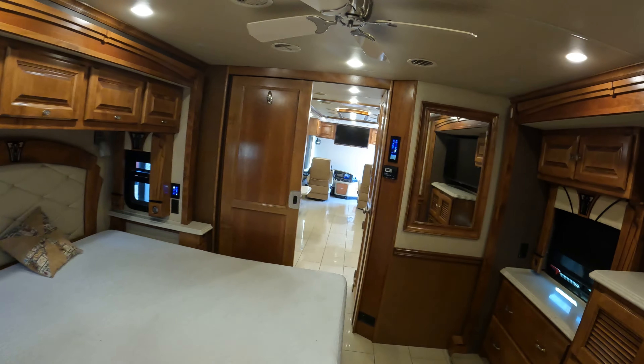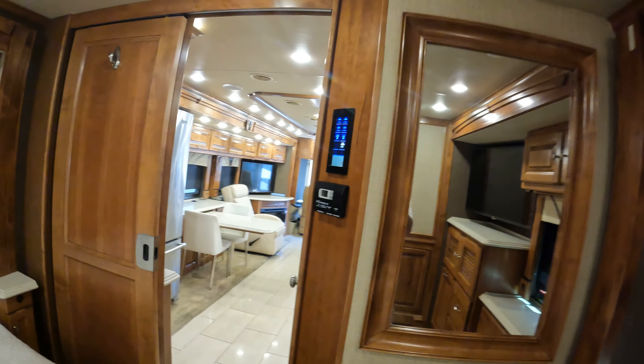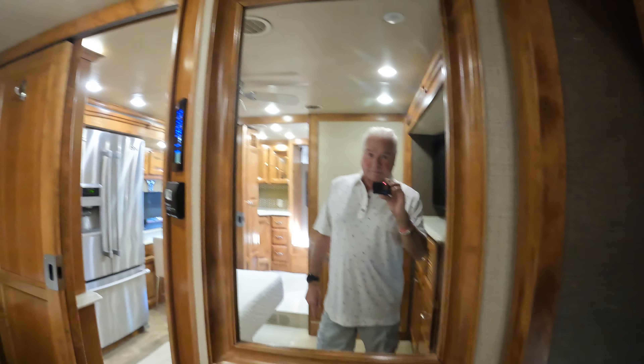This coach is priced to sell. It's located in El Dorado, California. All you need to do is call me — Ross the Boss — at 916-204-8000. Thank you very much.